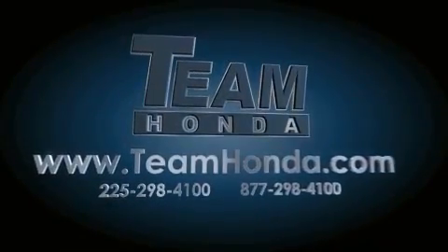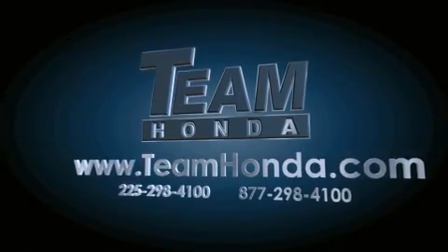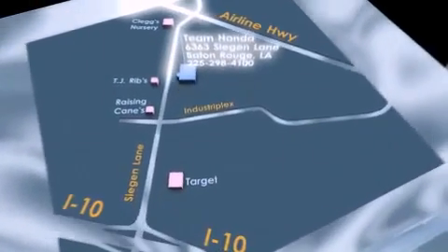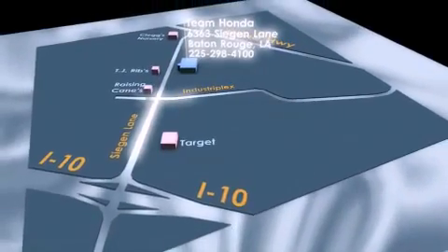Our inventory is always available to you on our website at teamhonda.com. To receive special internet pricing for this vehicle, or if there's anything else we can do to assist you, please call us or visit our showroom at 6363 Seegan Lane in Baton Rouge, and a sales representative will be happy to assist you.